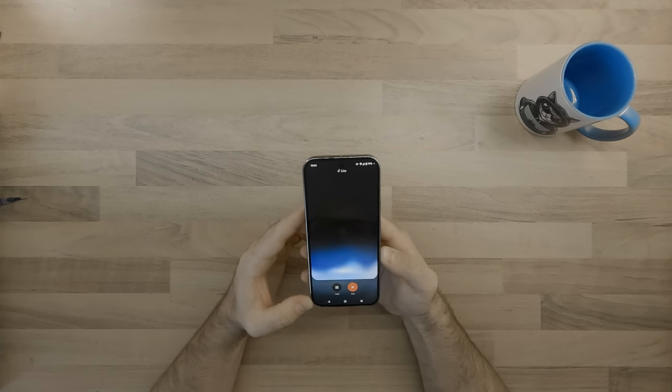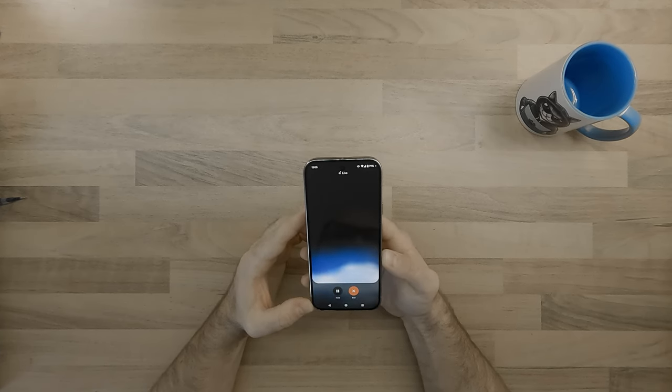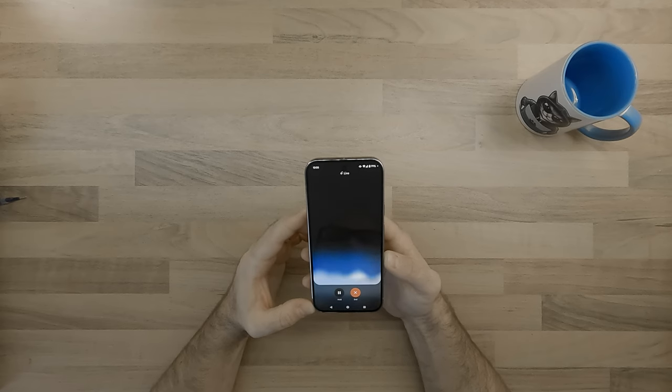I just upgraded my Pixel 9 Pro to the latest Android 15. I was wondering what other features this comes with besides the security updates. Could you summarize them for me?